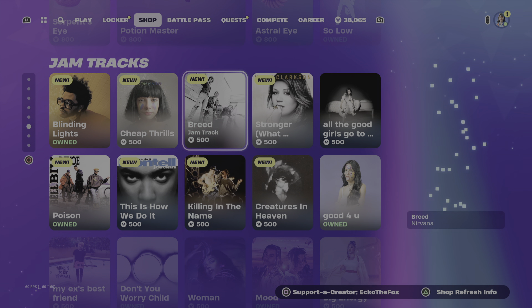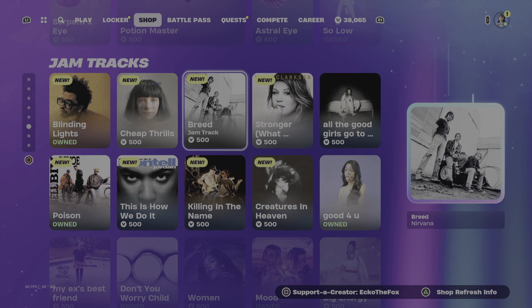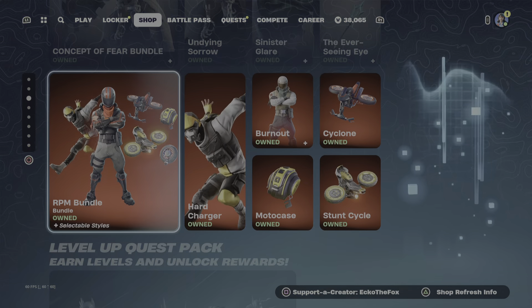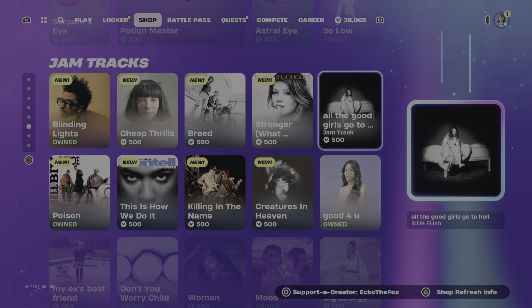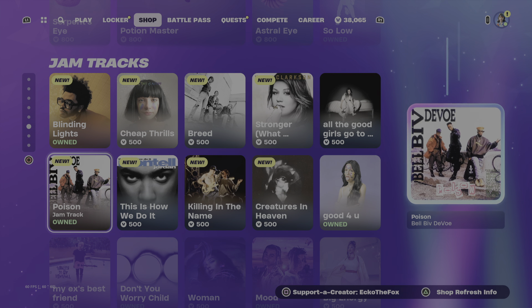We have some new jam tracks: Cheap Thrills, Breed, Stronger (What Doesn't Kill You), All the Good Girls Go to Hell. The shop tried to change on me mid-review, but we also have the Poison jam track, This Is How We Do It, and Killing in the Name.